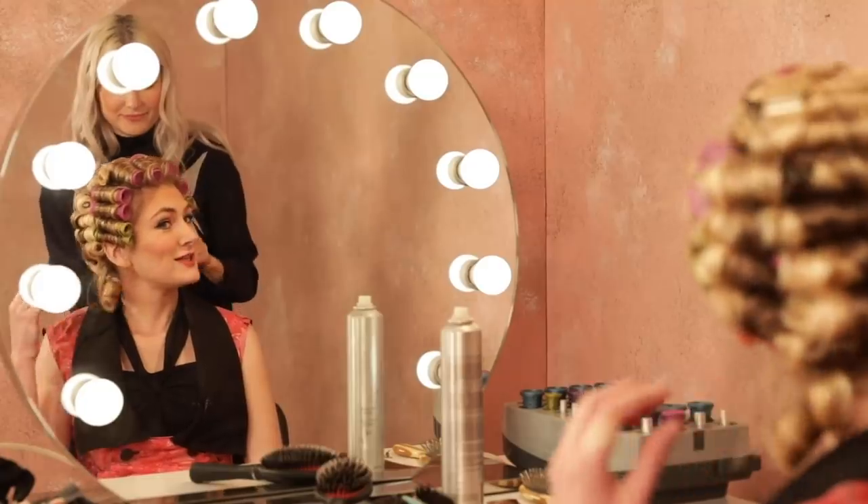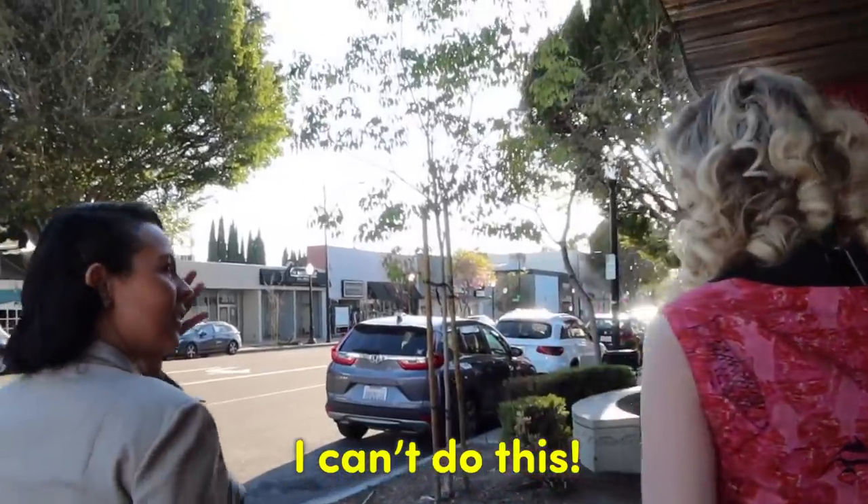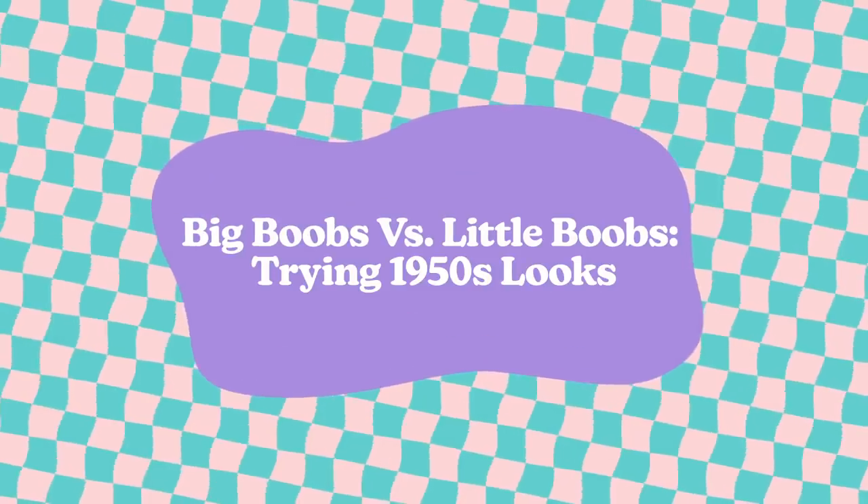Matching dresses! Oh my god, twinsies! I'm Shirley Temple! Hey, it's Lindsay. And I'm Sierra.